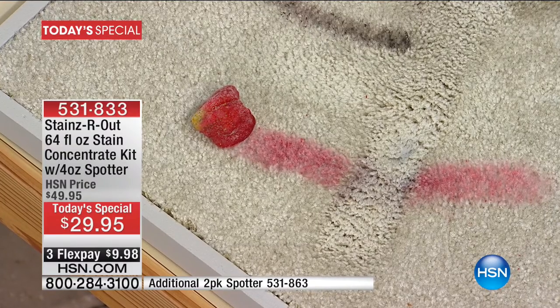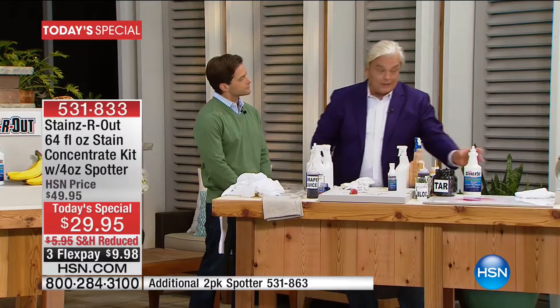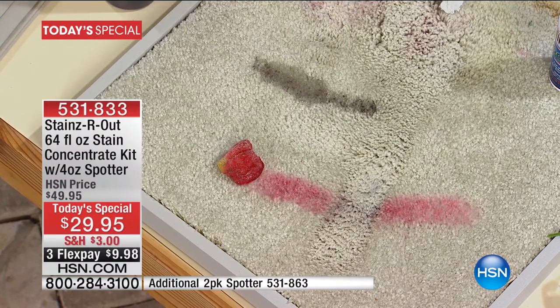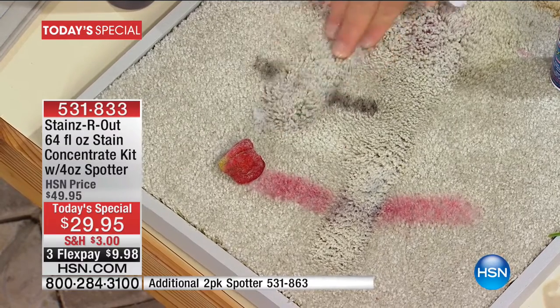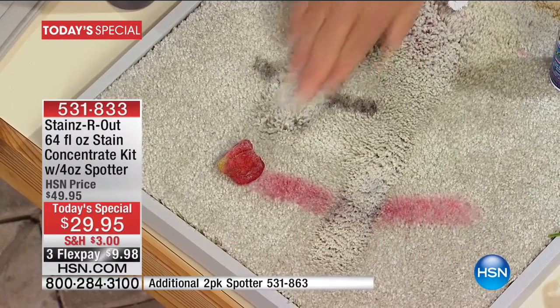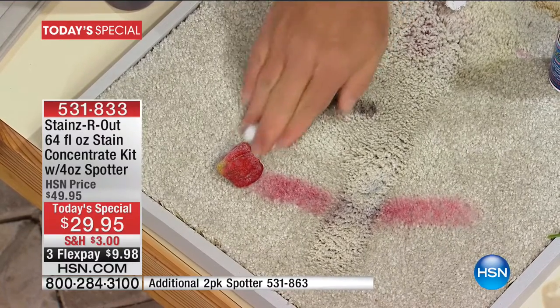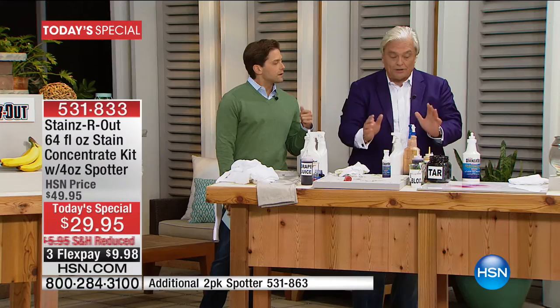It doesn't matter if it's mascara — mascara has no water in it, so use it concentrated. It doesn't matter if it's makeup. You pour a little Stains Are Out on, give it a rub and a scrub, and faster than you can whistle Dixie, that stain is breaking down before your eyes. Blood stains, old stains, on cotton, on fabric — any stain, anywhere. That's the rule with Stains Are Out.